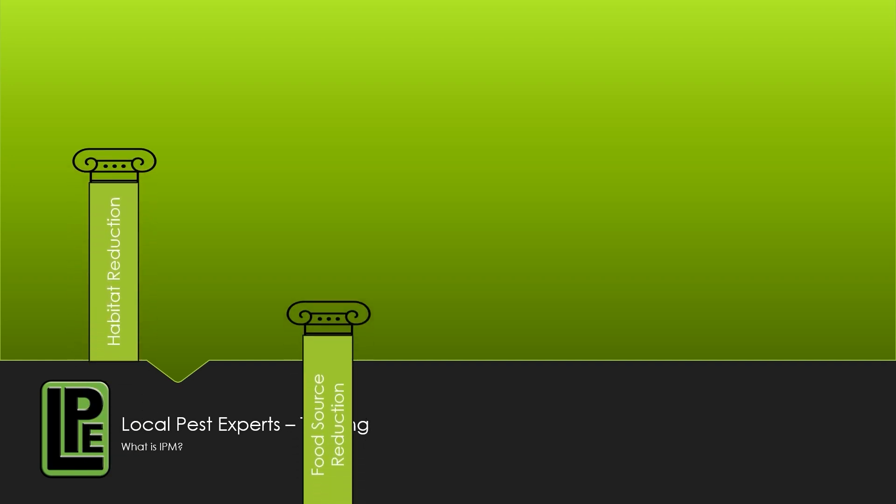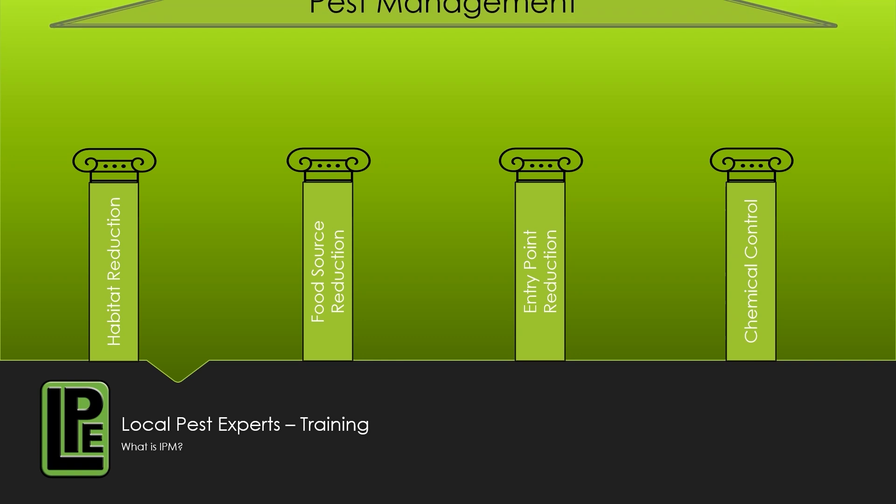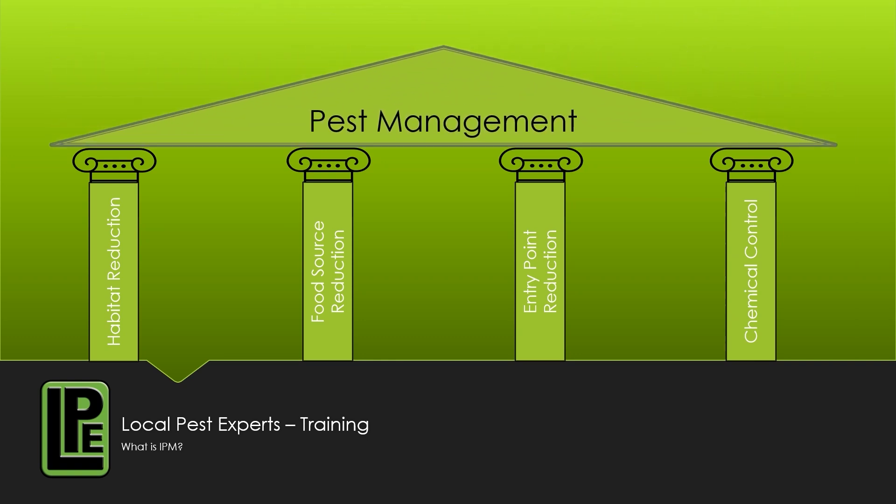There are four pillars to pest management. The first is habitat reduction: where is the pest living and how do we change the environment so they can't live there?